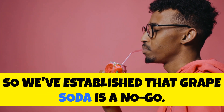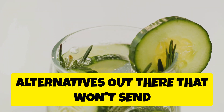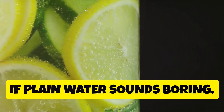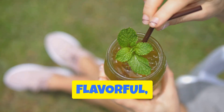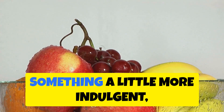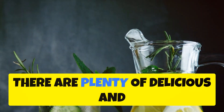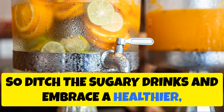Grape soda is a no-go, but there are plenty of delicious and healthy alternatives that won't send your blood sugar on a roller coaster. First and foremost: water — naturally sugar-free, calorie-free, and keeps you hydrated. Jazz it up with fresh fruit slices like lemons, limes, or cucumbers. Unsweetened iced tea is another great option. If you're craving something fizzy, try sparkling water with a splash of unsweetened fruit juice. For something a little more indulgent, go for a small serving of whole fruit — you'll get sweetness along with fiber, vitamins, and minerals.